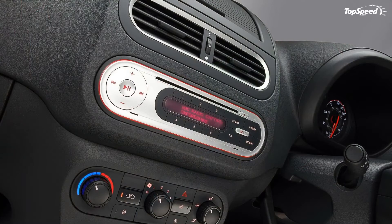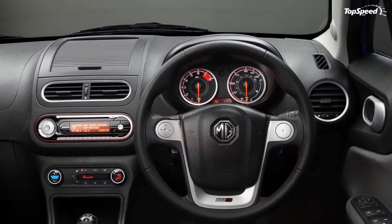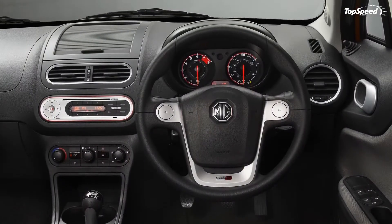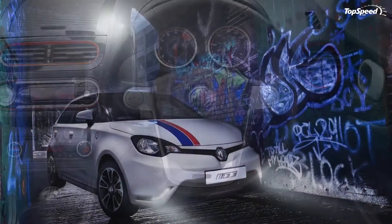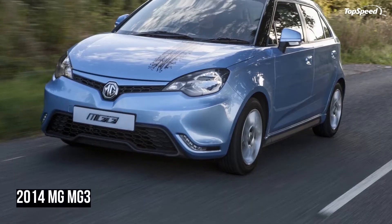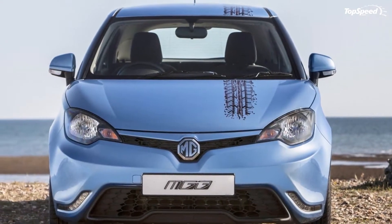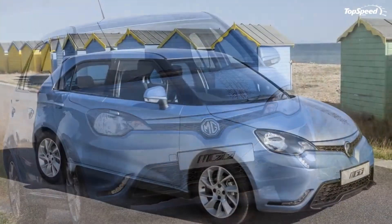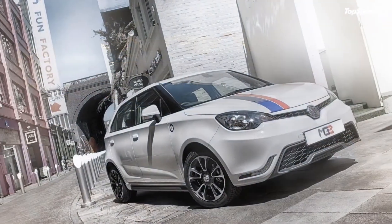Interior. The MG3's cabin is surprisingly spacious given its 99-inch wheelbase. The supermini features a rolled and raised dashboard design that increases both front space and legroom, while the tall cabin provides class-leading headroom in the rear compartment. Design-wise, the cabin is pretty simple and lacks all the bells and whistles found in more expensive vehicles. There's no such thing as an infotainment system or a color touchscreen, and leather is available only for the steering wheel and part of the front seats on the more expensive trim levels.